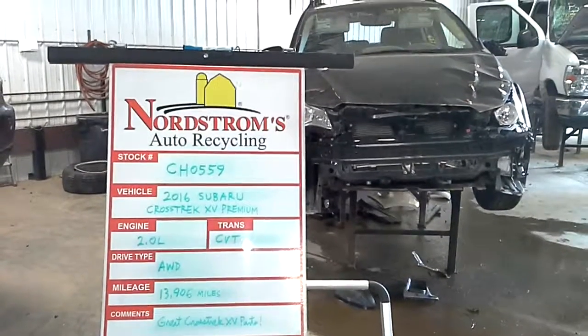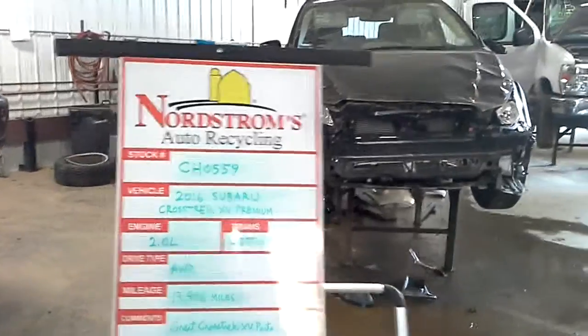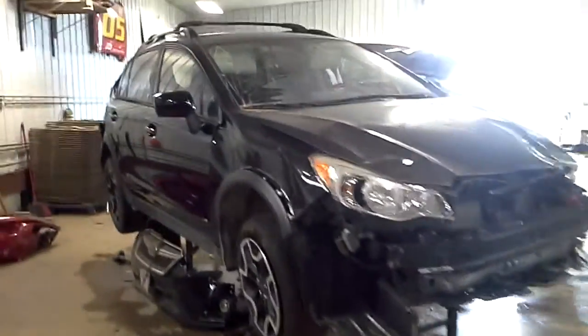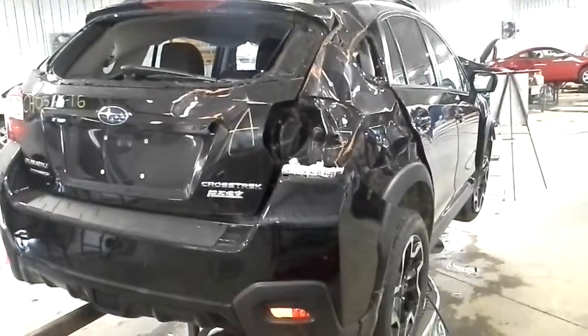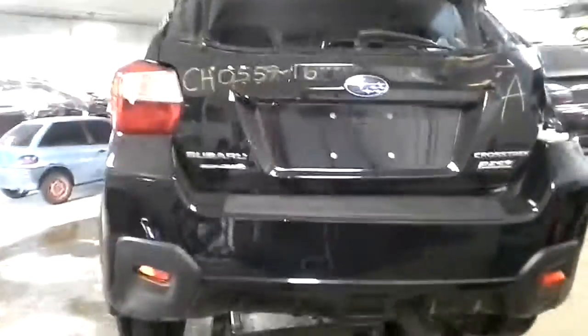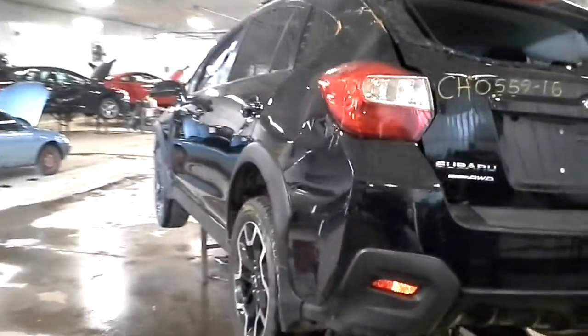Hello and welcome to Nordstrom's Auto Recycling. Today we have stock number CH0559 — a 2016 Subaru Crosstrek XV with the premium package. This car has a 2-liter flat-4 engine, continuously variable transmission, and it's all-wheel drive.